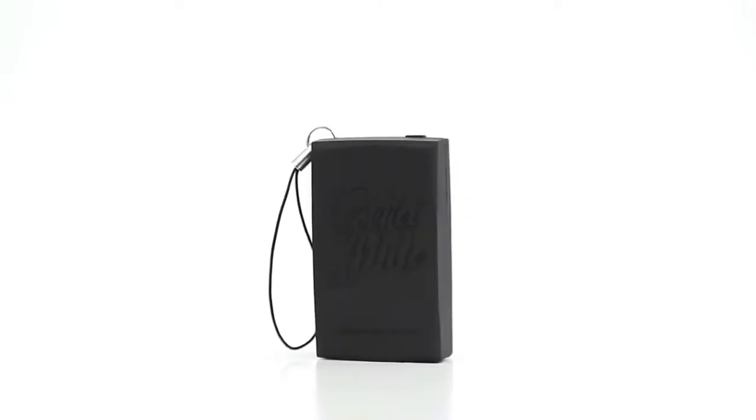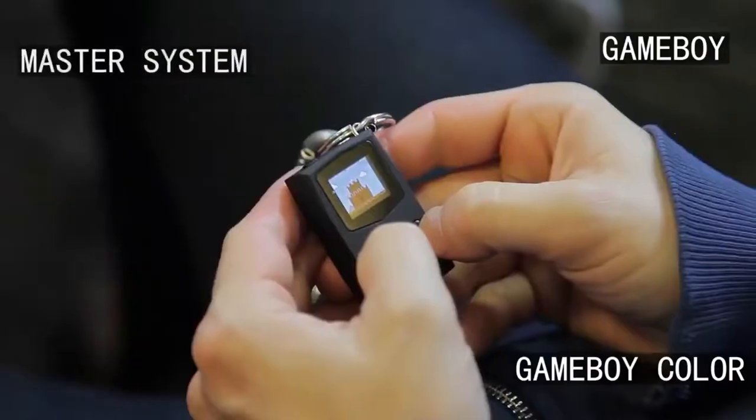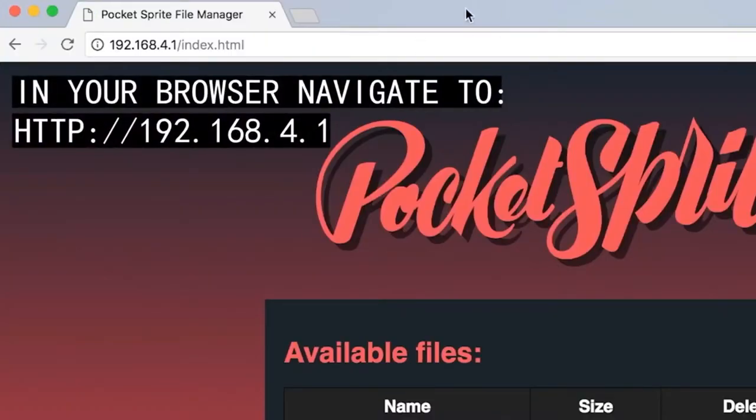Number 9. The Pocket Sprite is an ultra-portable gaming console. It's been engineered to be highly playable, easy to use, easy to update, and designed to let you pick up where you left off. When you're tired of the preloaded open source games, uploading a new ROM is a simple process.